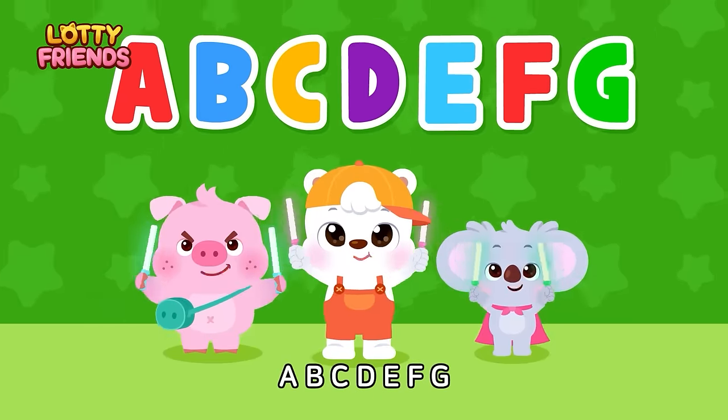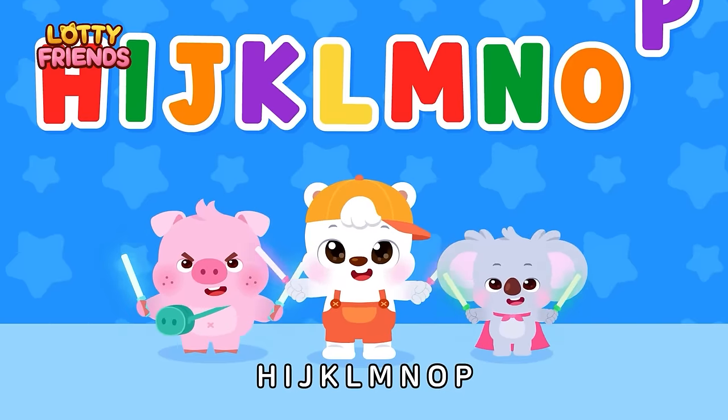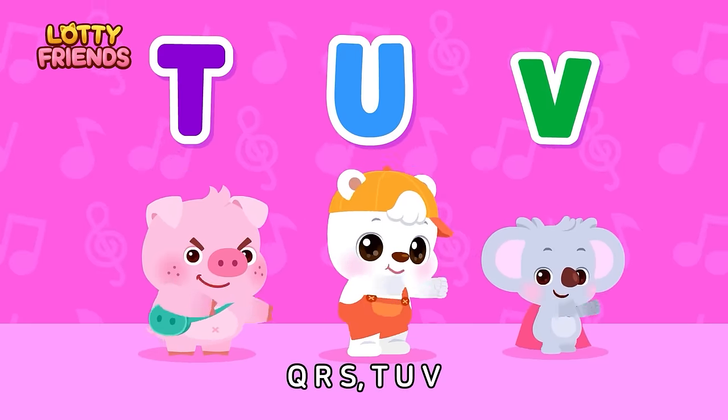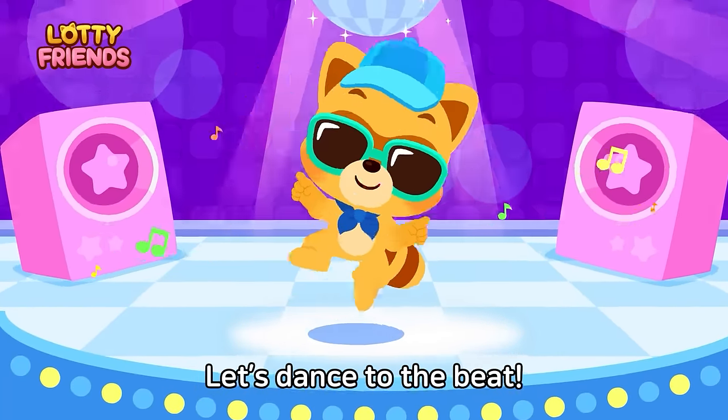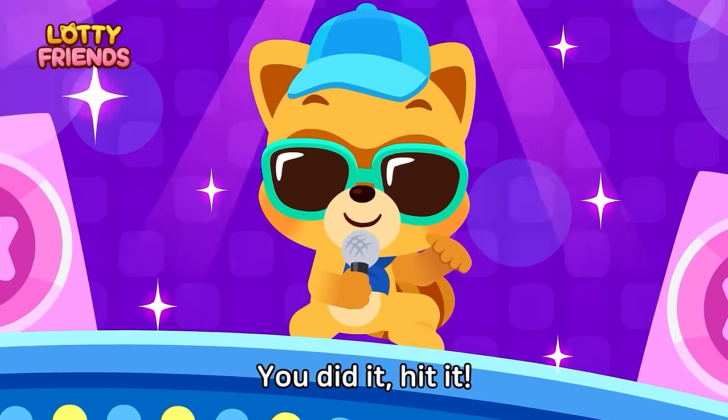A, B, C, D, E, F, G — everybody follow me! H, I, J, K, L, M, N, O, P — dance and jump with glee! Q, R, S, T, U, V — let's dance to the beat! W, X, Y, and Z — you did it, hit it!